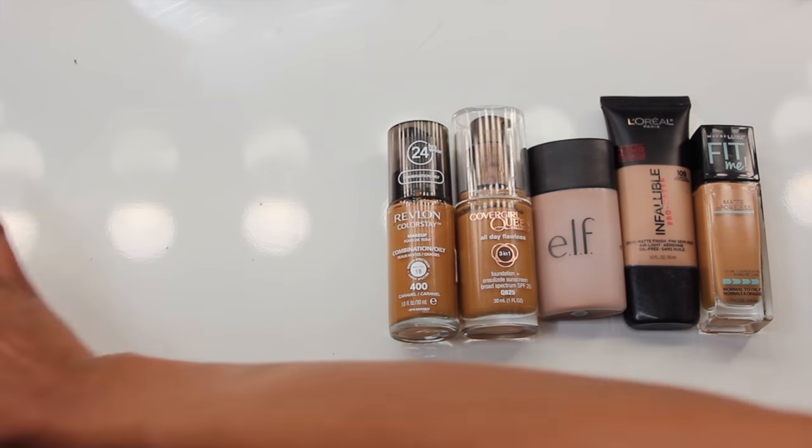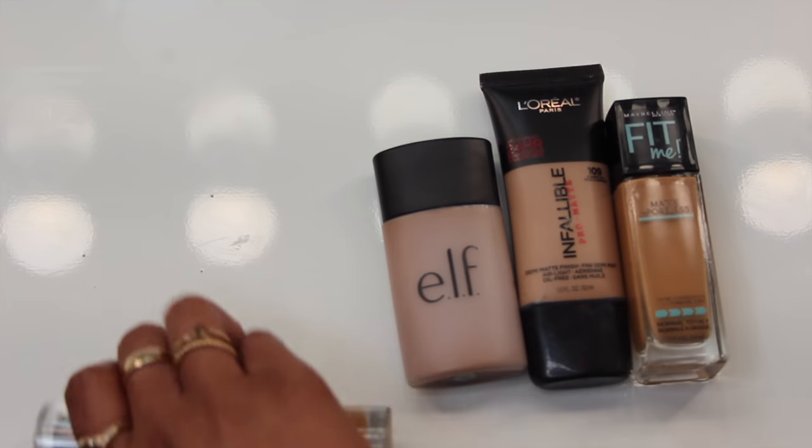If I had to narrow it down to my top three, it would probably be the ELF Acne Fighting Foundation, the L'Oreal Infallible Pro Matte, and the Maybelline Fit Me Matte + Poreless. The ELF Acne Fighting Foundation really threw me for a loop — I did not think I was going to like it. I feel like no one's really talking about it on YouTube, so this one surprised me the most, and I think out of all 10 it gave me the best color match on my skin.